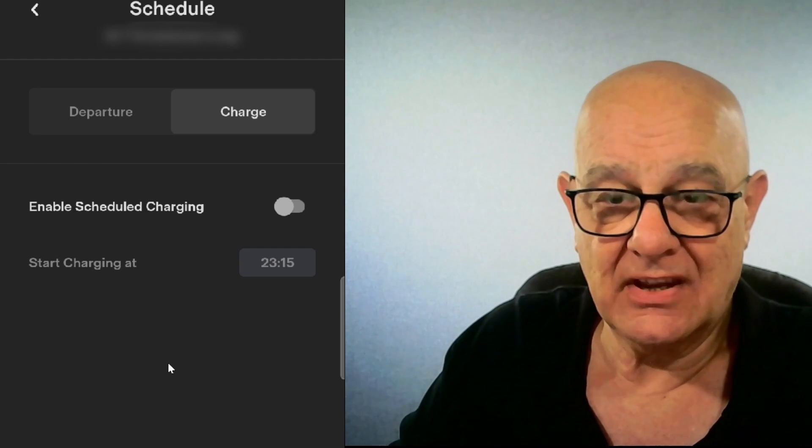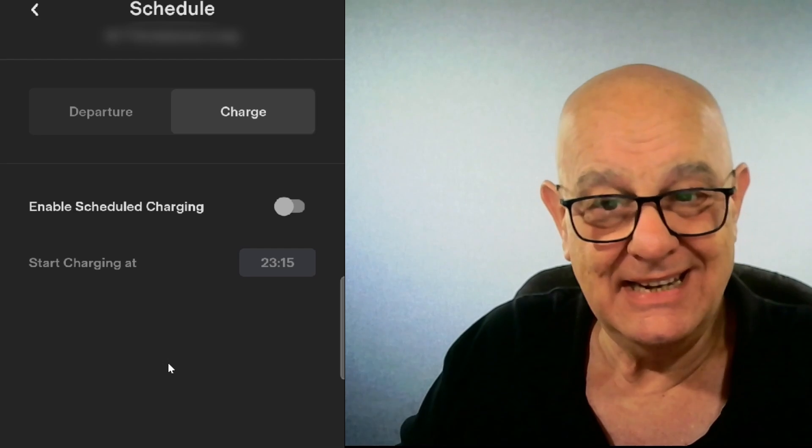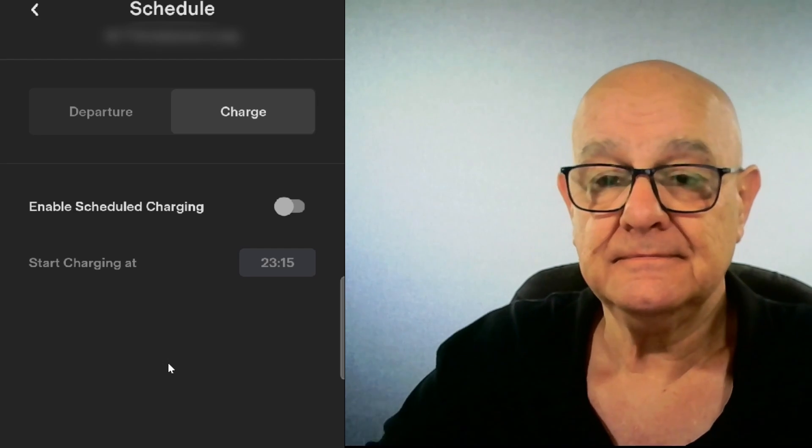So that's how you do it on the app — virtually the same as on the car. I think it's actually probably a little easier to see in the app. There you have it — how to set up scheduled charging or departure time charging in your Tesla and in the app. I hope you found that useful. Please click the like and subscribe buttons below, it really does help and it also helps motivate me. Thanks very much, see you all very soon.